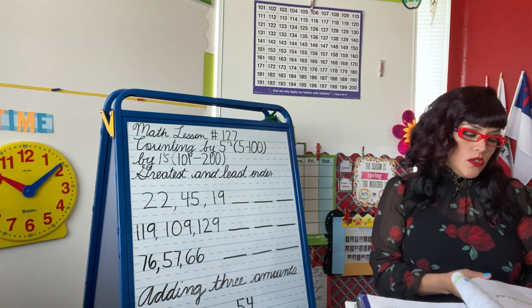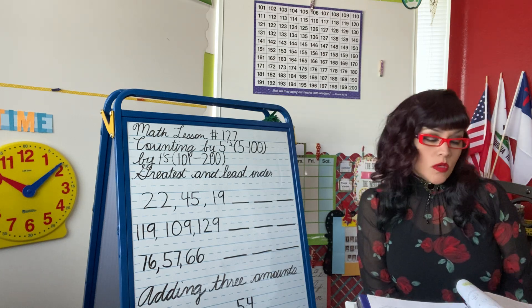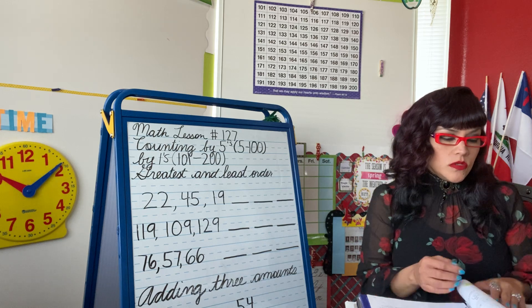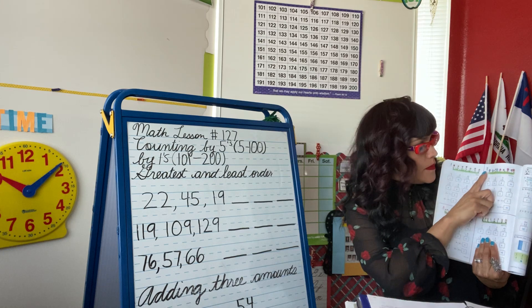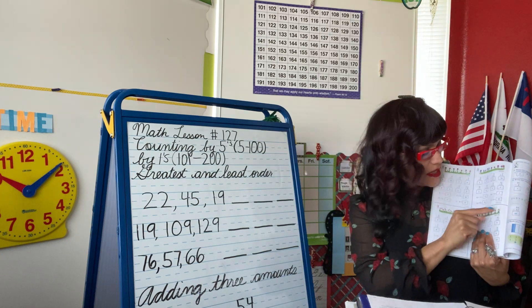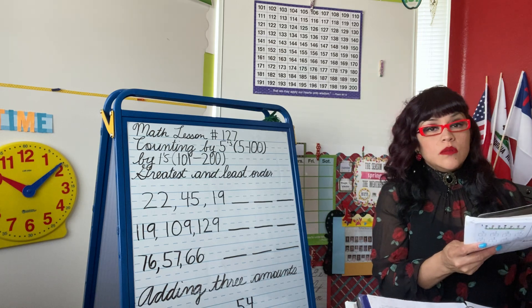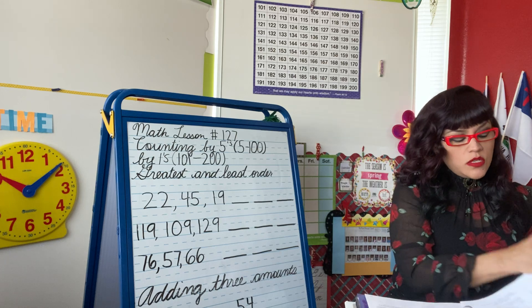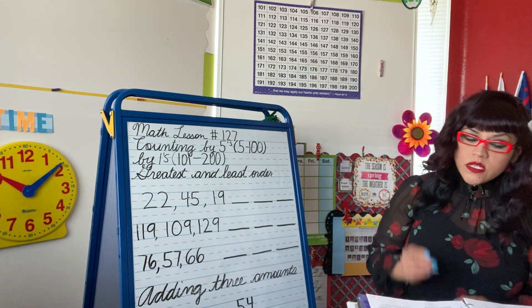I will need you to go ahead and complete your speed drill. You have two minutes to complete it. So with the little flowers, lesson 127. Go ahead and complete that. You can pause the video and then come back to watch the lesson, or you can do it after the video.